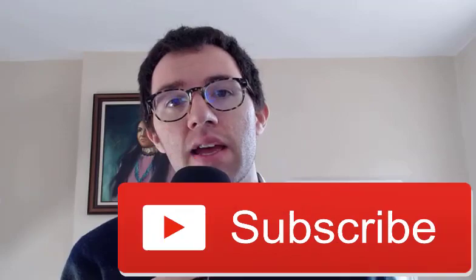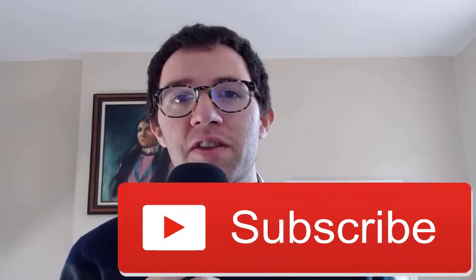Hey everyone, in this video I'm going to analyze the stock of Lockheed Martin and see if it's a good buy or not. If you're new to the channel, my name is Dan. I'm a business school professor focused on accounting and finance. This channel is all about investing, so if you're into that, hit that subscribe button so you can check out my other videos.